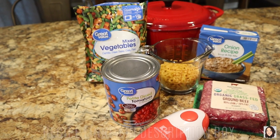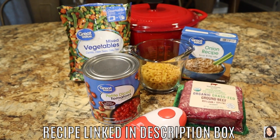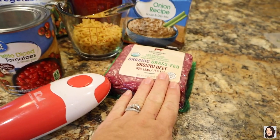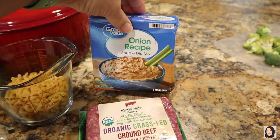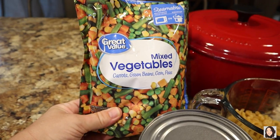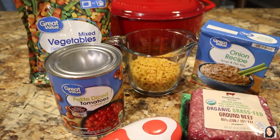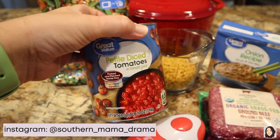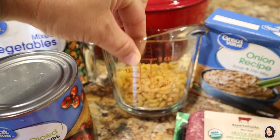This recipe is simple — you literally only have five ingredients plus water, so six ingredients. Here's what you're going to need: one pound of ground beef, one packet of onion soup mix, one bag of frozen mixed vegetables, five cups of water, one 28-ounce can of petite diced tomatoes with tomato juice, and one cup of uncooked macaroni or elbow noodles.